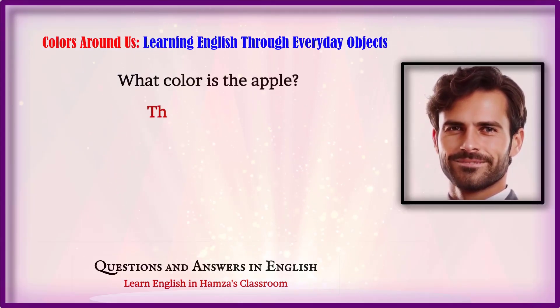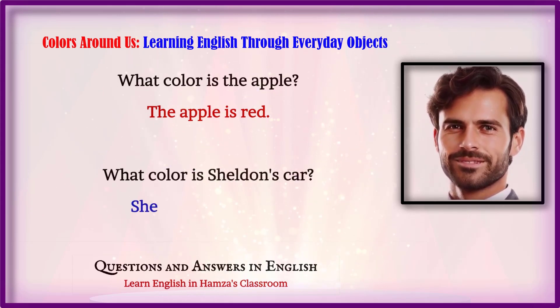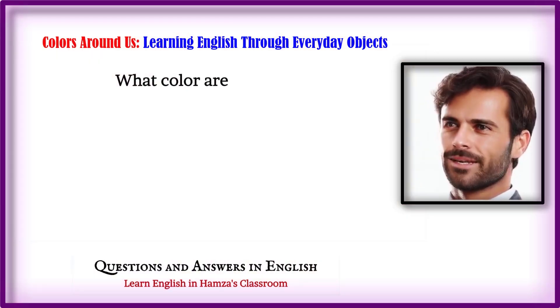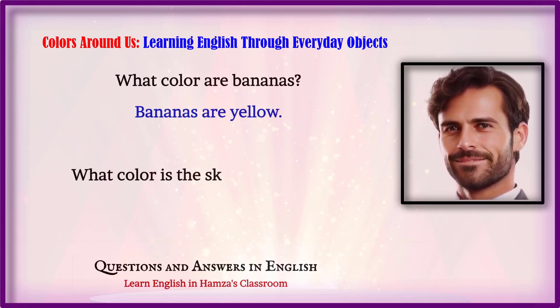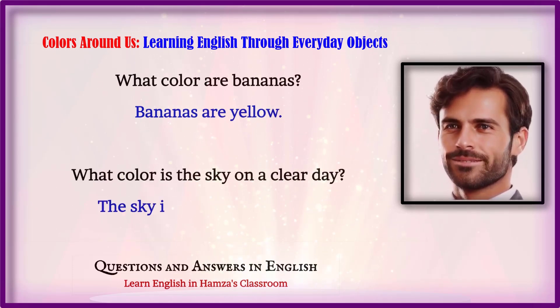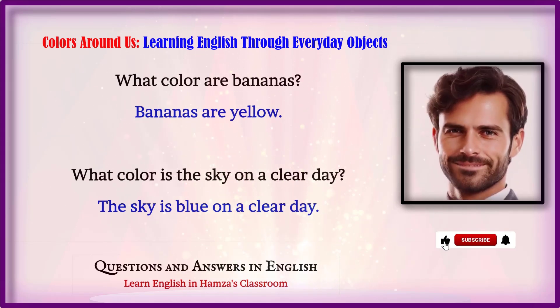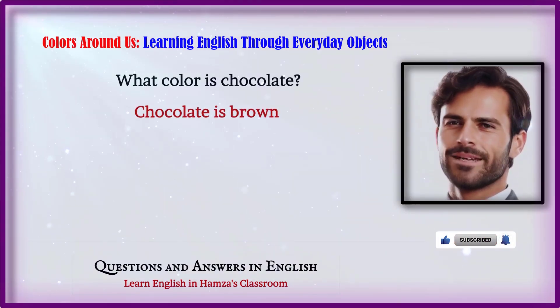What color is the apple? The apple is red. What color is Sheldon's car? Sheldon's car is blue. What color are bananas? Bananas are yellow. What color is the sky on a clear day? The sky is blue on a clear day. What color is chocolate? Chocolate is brown.